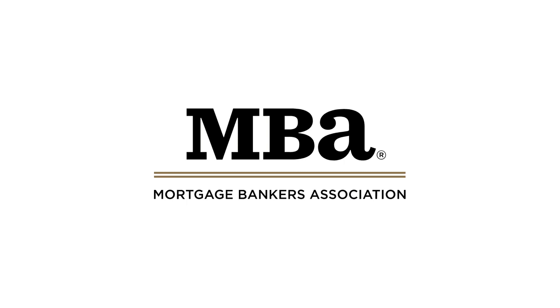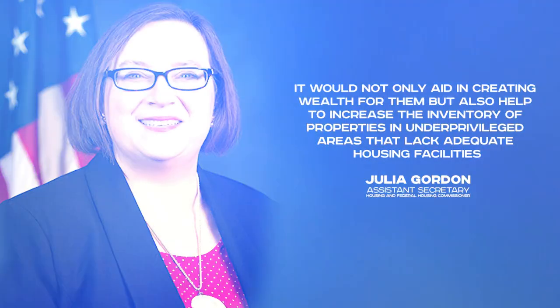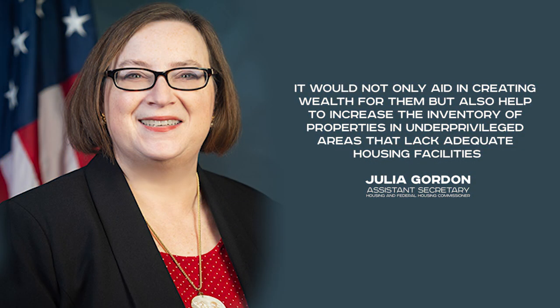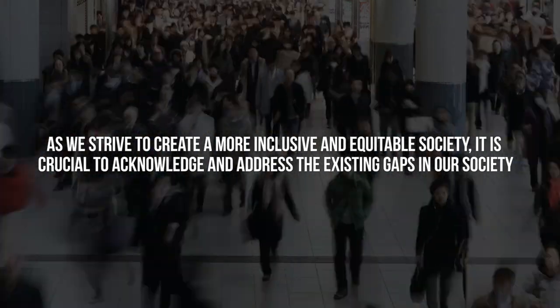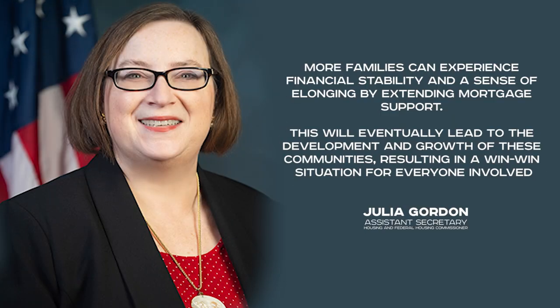During the annual press conference the Mortgage Bankers Association held, Assistant Secretary for Housing and Federal Housing Commissioner Julia Gordon highlighted the significance of providing mortgage support to more individuals. By doing so, she expressed that it would not only aid in creating wealth for them but also help to increase the inventory of properties in underprivileged areas that lack adequate housing facilities. Julia Gordon underscored that more families can experience financial stability and a sense of belonging by extending mortgage support, eventually leading to the development and growth of these communities.